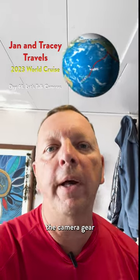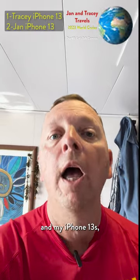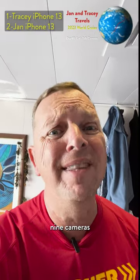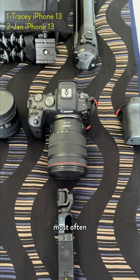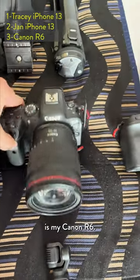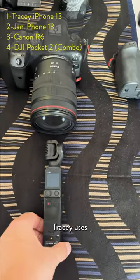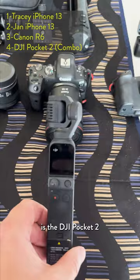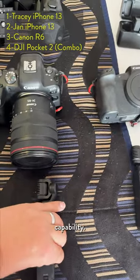All right, so it's a C day. Let's talk about the camera gear that we have on board. If you count Tracy and my iPhone 13s, we actually have nine cameras on board. The cameras we use most often is my Canon R6 — usually shooting with the 24-105 lens. And then what Tracy uses is the DJI Pocket 2, which has the do-it-all handle that gives it Bluetooth and Wi-Fi capability.